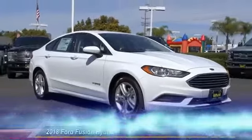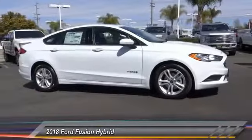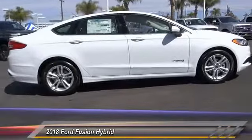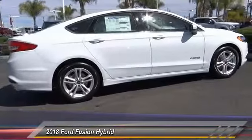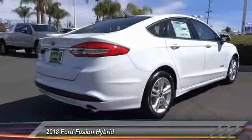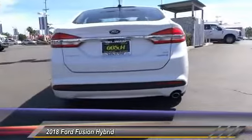The 2018 Fusion Hybrid — you can have both impressive power and great economy in a Fusion, and it is priced below $30,000. This vehicle has less than 100 miles. Drive away with a great deal on this vehicle. Call or stop in today.